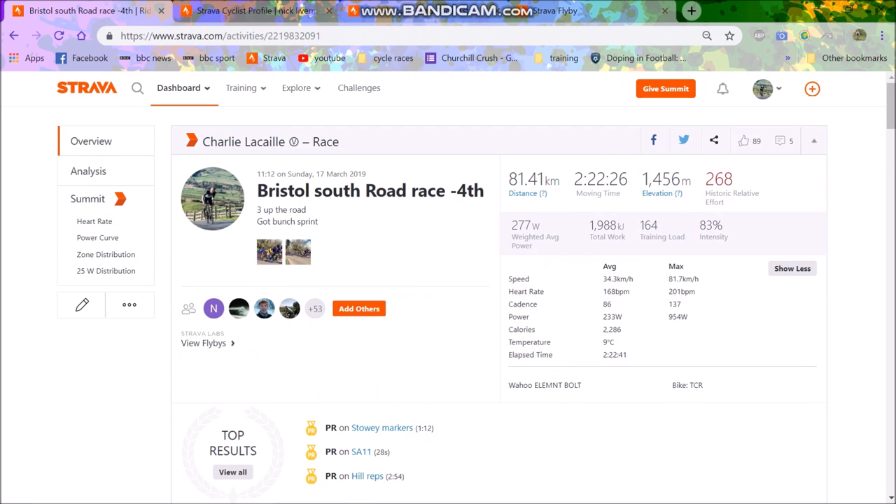In terms of the race numbers: 290 normalised power, or 277 Strava weighted average power — Strava weighted average is always a little lower. So 290 normalised is decent but nothing crazy. Max heart rate 201, max speed 82k an hour, max power 954 watts.